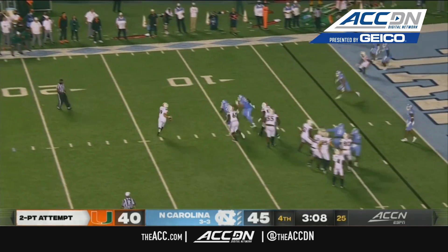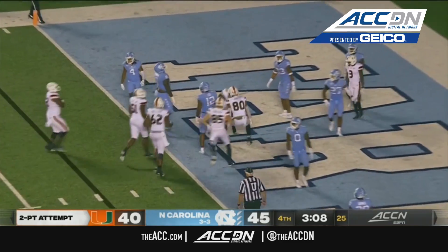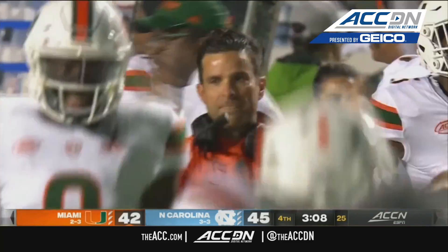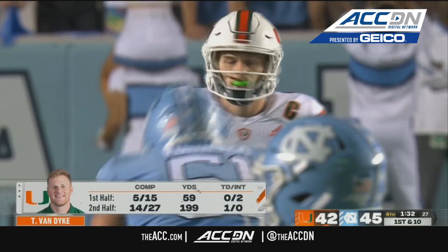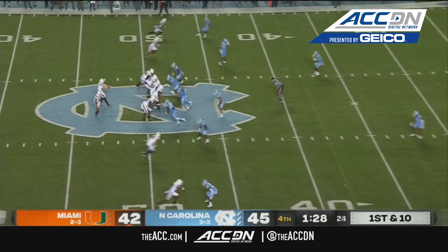Van Dyke to his left, back inside — caught. Rambo, I believe in traffic, held on. Miami's offensive line has done a much better job in the second half of getting some push up front for these running backs.